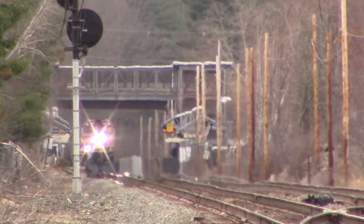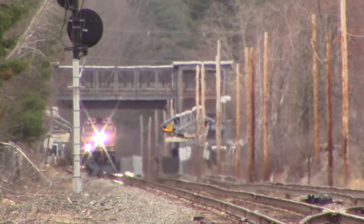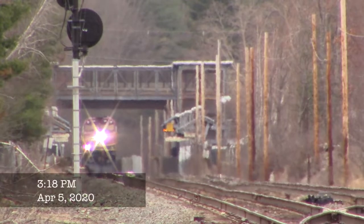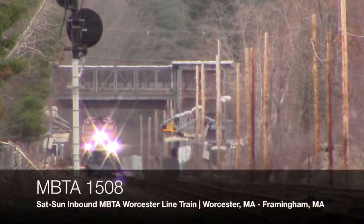Since there is only one set between Framingham and Worcester, MBTA puts two engines on the set to ensure they won't be stranded if one engine breaks down. Here they are heading inbound with an F40 PH-3C leading and an HSP-46 trailing. It's cool to see the two types of locomotives in the newer paint scheme on the same train.